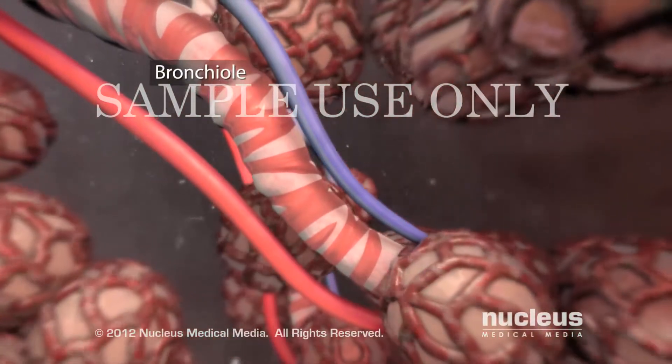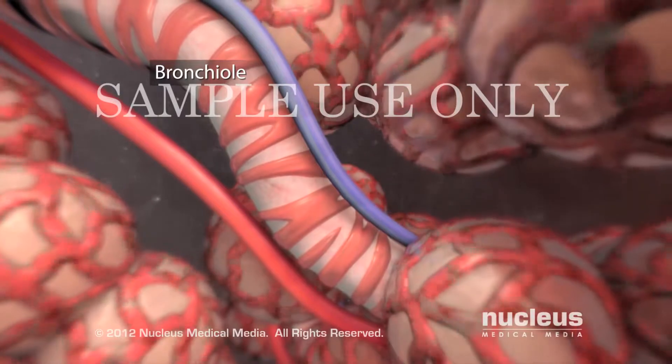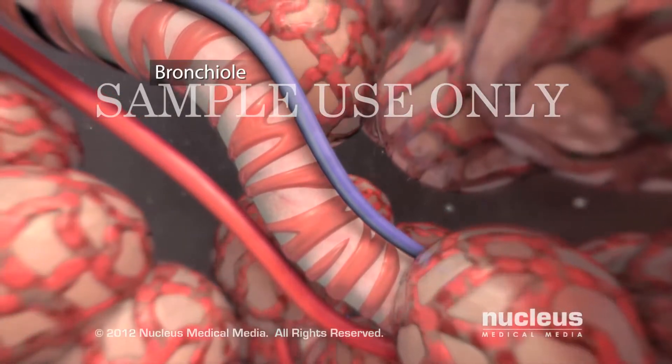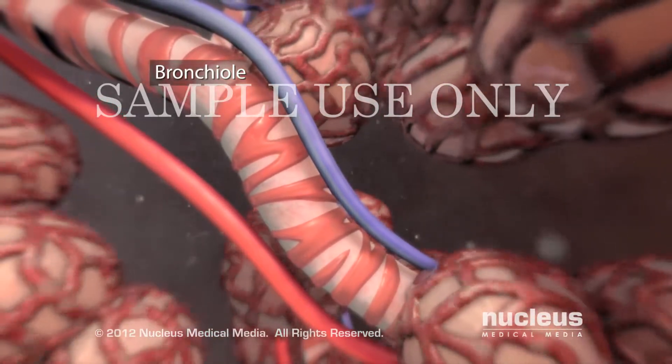Your bronchioles expand when the air is warm, moist, and free of irritants and allergy-causing substances called allergens. When air is cold or dry or contains irritants or allergens, your bronchioles contract.